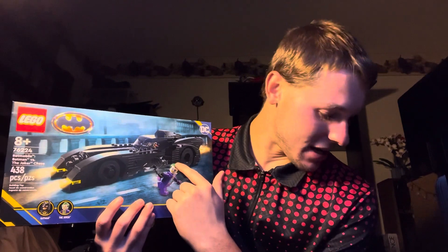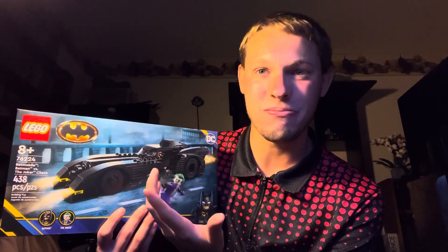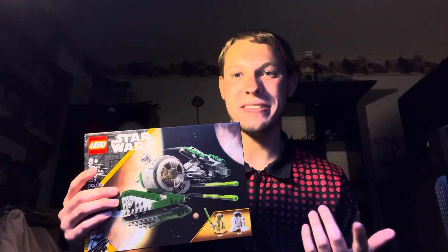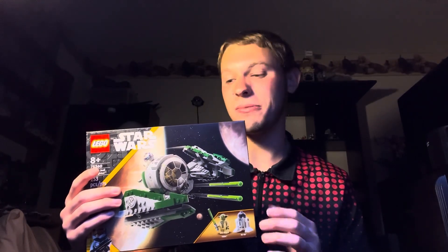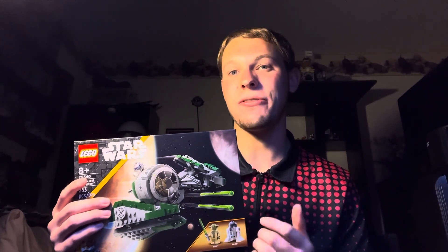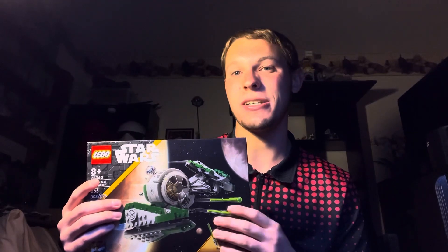Now I'll be getting to the LEGO Star Wars sets — I made you guys wait to see them, because save the best for last, right? The first LEGO Star Wars set I picked up from Kohl's is the Yoda Starfighter. I really like the back print on the R2 unit — that would be my first with back printing. I did not have the older Yoda Starfighter, so this would be a nice addition to my Starfighter collection.